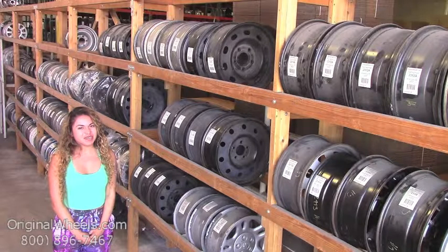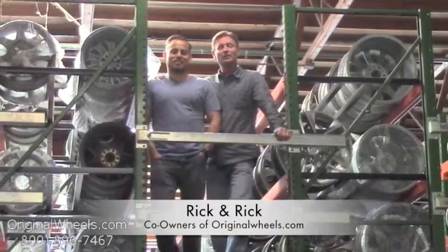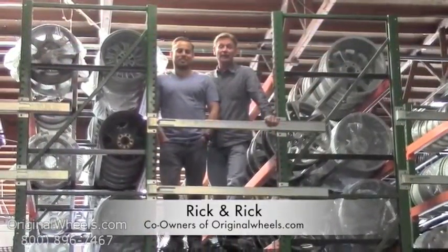Thanks for watching and have a wonderful day. Hey, it's Rick and Rick from OriginalWheels.com. And we are proud to have been serving the public and automotive industry with wheels and hubcaps since 1979.